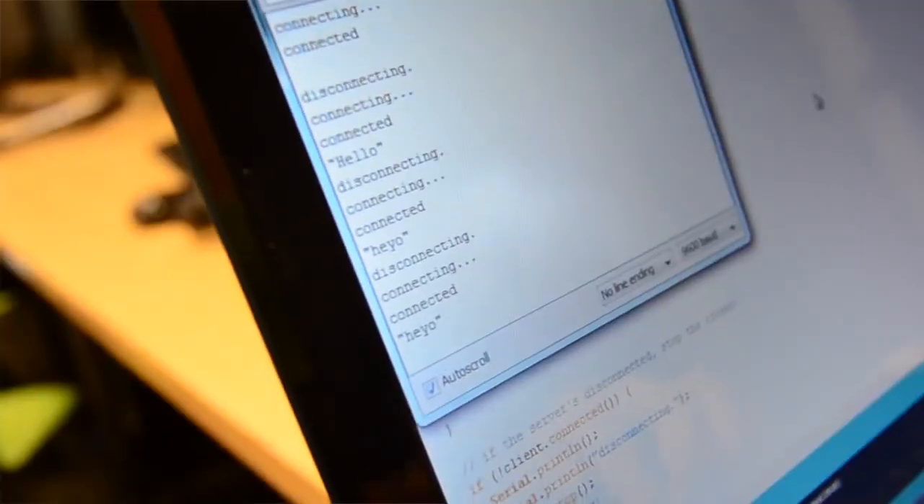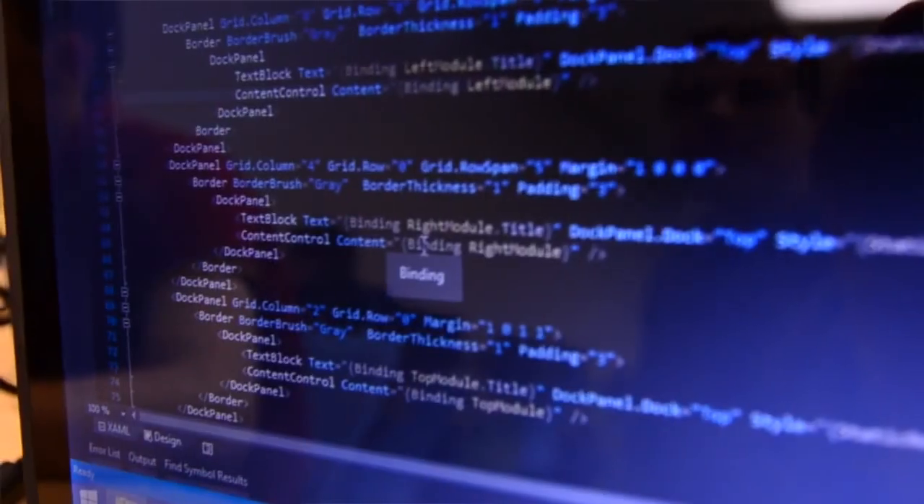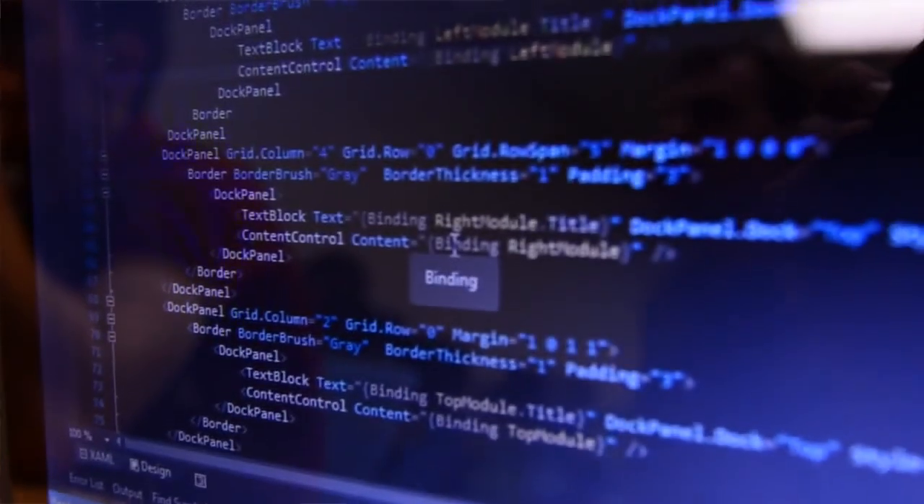Today, while we were done with the communication protocol — which is just the format of messages between the base station and the rover, we did that a while back — so today we had a little fun with refactoring the user interface and really restructuring the way that it's laid out. We got a lot of that nailed down, so from this point forward we get to basically just build out all these modules that control and show data for the different parts of the rover.